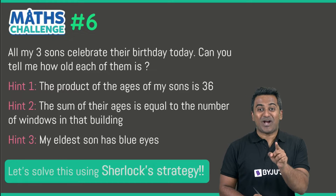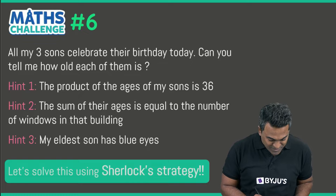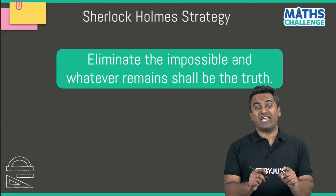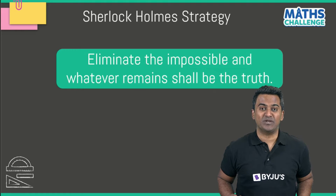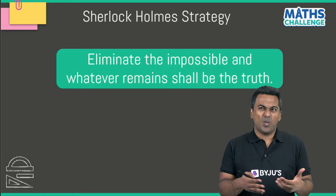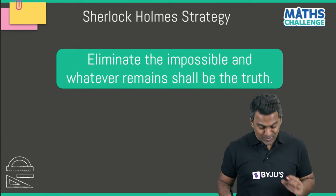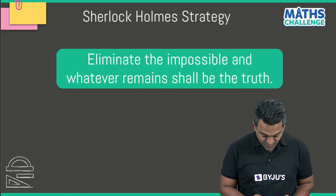We are going to solve this using Sherlock Holmes' strategy. It goes like this: eliminate the impossible — whatever remains must be the truth. Once something impossible has been eliminated, whatever remains shall lead you to the truth. Let's use this elimination strategy to figure out the answer.